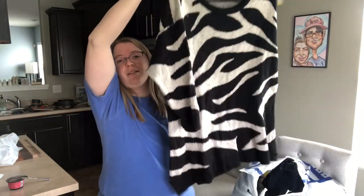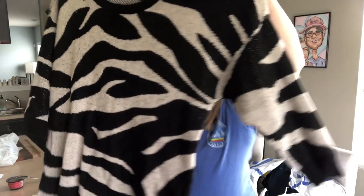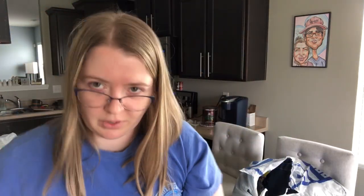This is Torrid, size 4X sweater — and it's like a zebra print. Really fun Torrid sweater with what looks like three-quarter sleeves.